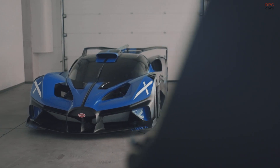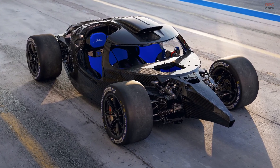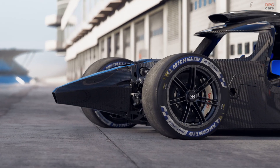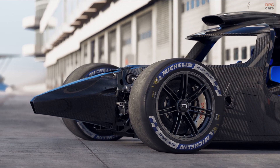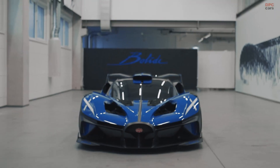The uncompromising nature of this extraordinary hyper sports car places it in a class of its own. Powered by the legendary W16 engine, the Bolide generates 1,600 PS at 7,000 RPM and 1,600 Nm from 2,250 RPM, with a dry weight of just 1,450 kg and downforce of almost 3,000 kg at maximum speed, delivering a truly thrilling dynamic and track-focused driving experience.